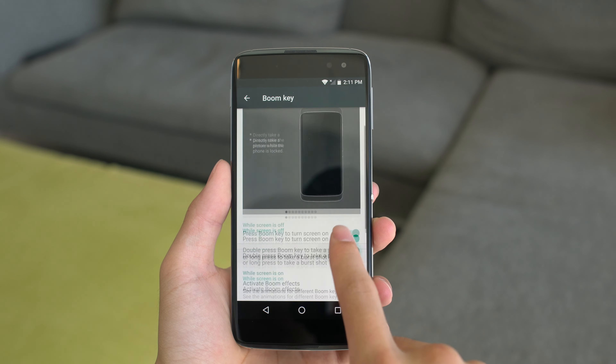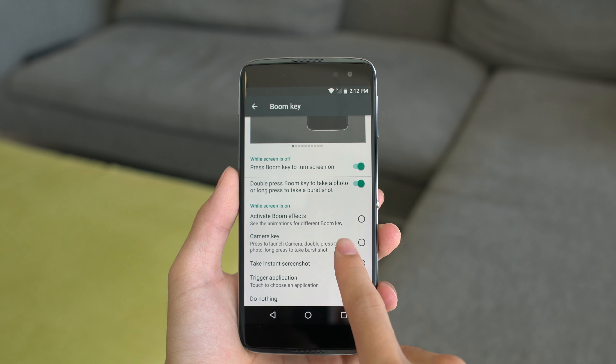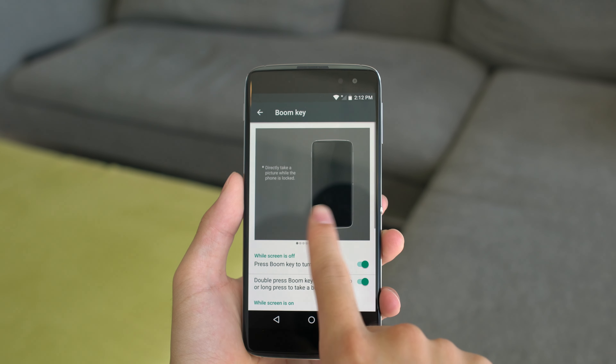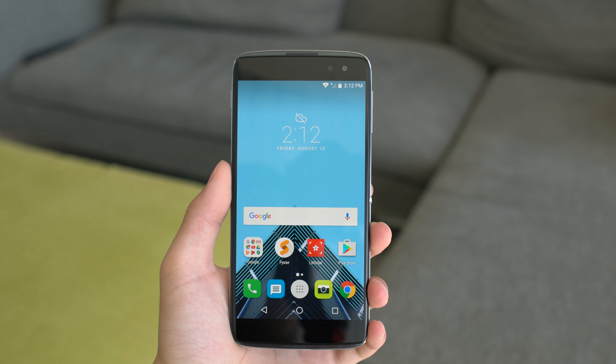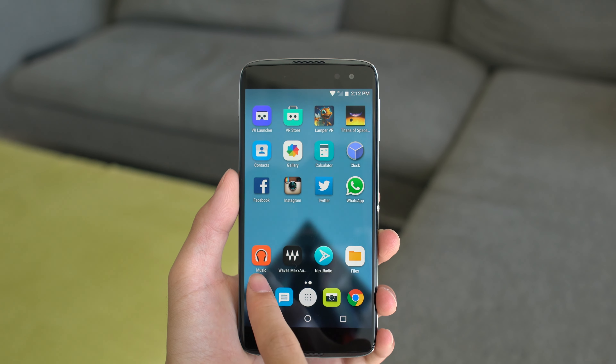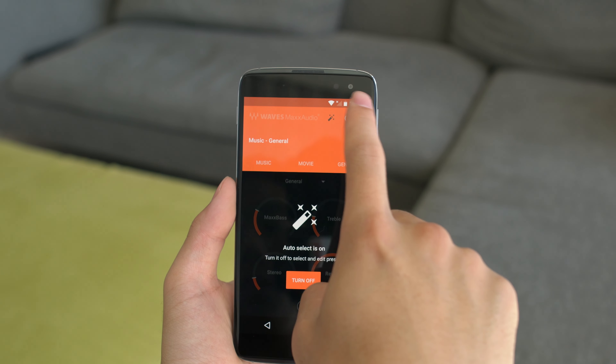Going into a little bit about the boom key — it is something that can trigger applications or functions with the click of an extra button on the middle of the phone's right side. As you can see, I have set it to Google Chrome, so by activating it, it takes me to Google Chrome from anywhere within the phone, and another great thing is you can also set it to sleep/wake the phone while it is off as well.